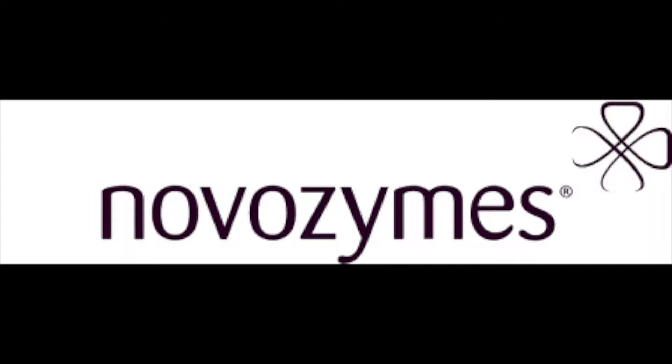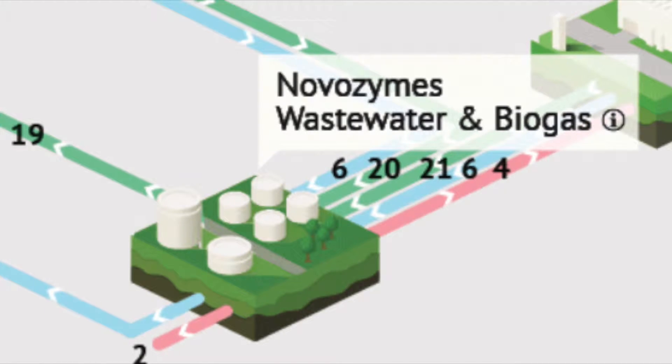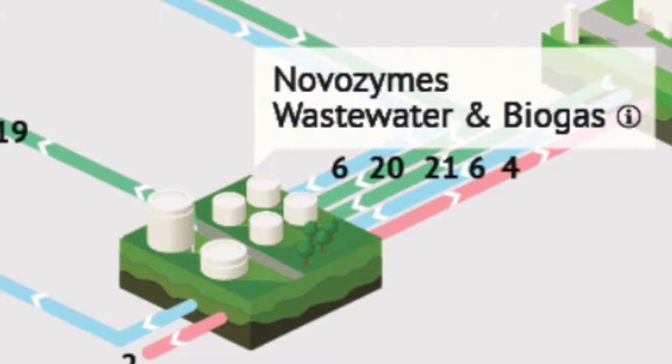Leftovers from the production at Novozymes become NovoGro30 fertilizer, and spent process water is used to produce biogas and electricity. This occurs at Novozymes' also-owned wastewater and biogas plant at the park, which utilizes the residuals of production to produce electricity, heat, and high-value fertilizer.